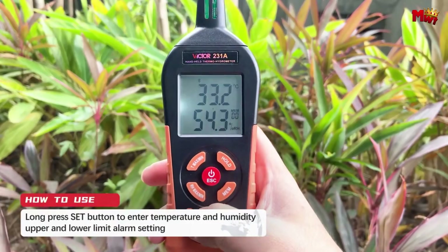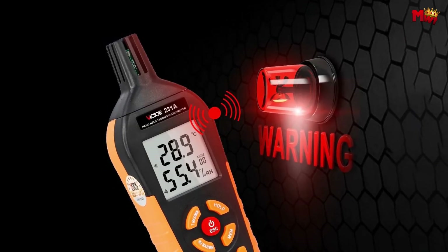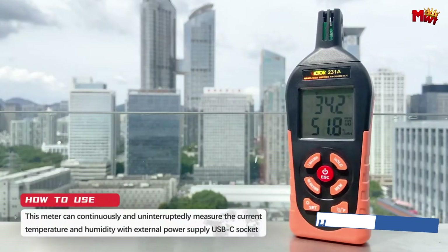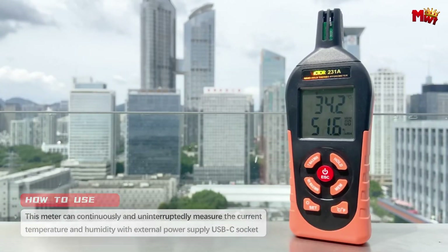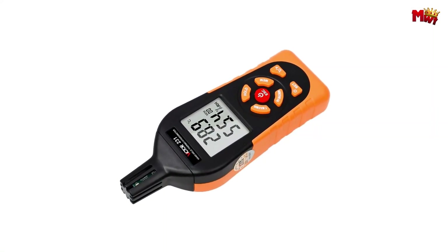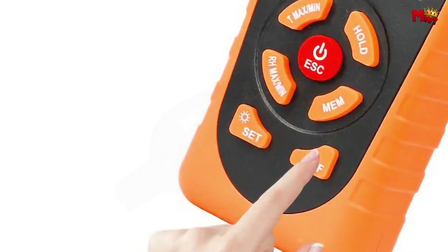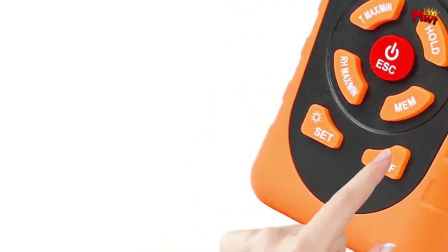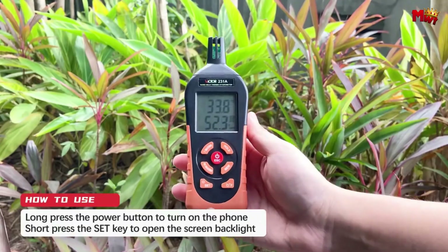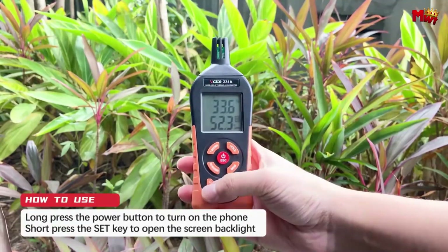Set upper and lower limits for temperature and humidity easily, with alarms to notify you of any deviations, ensuring your environment stays within your desired range. The Victor displays temperatures up to 75°C and humidity up to 100% RH on the same screen. Enjoy the flexibility of dual power supply options — use batteries for portability or plug in with a USB Type-C interface for continuous power. Switch between measurement modes with just one click, making the Victor versatile and user-friendly. Stay connected with Bluetooth communication for remote data monitoring — track environmental changes anytime, anywhere, right from your smartphone. The Victor 231: precision, versatility, and reliability in one powerful device.